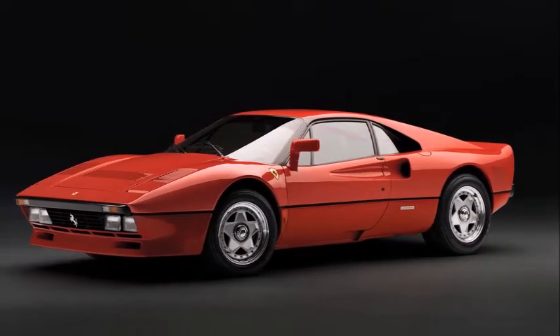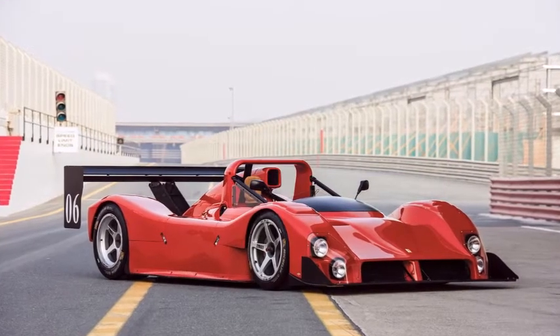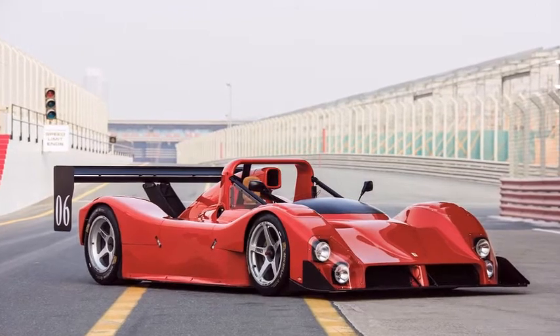Would this exceptional result raise all 288 GTO prices, or is it simply an outlier for one of the best-preserved cars extant? Time will tell.